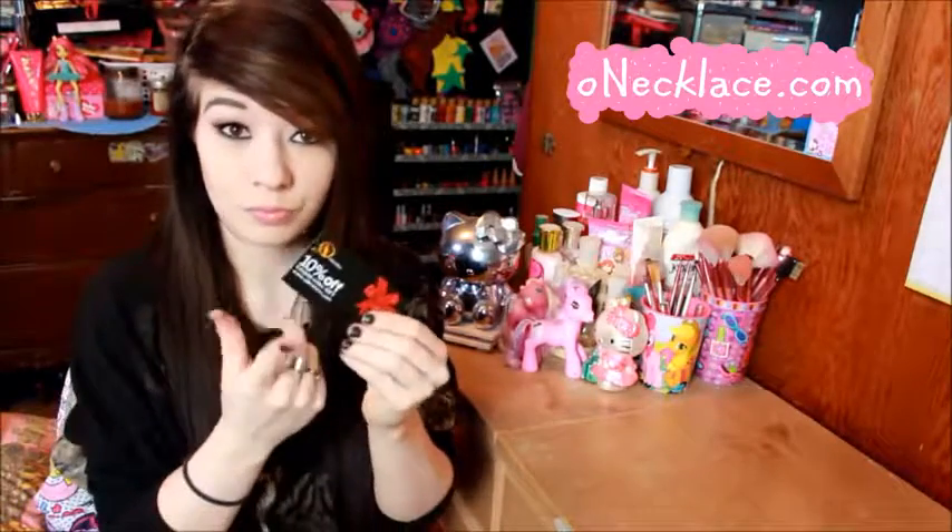The last thing in the package was a 10% off coupon code — use 'GIFT' in capital letters at OhNecklace.com. I thought it was a business card but it's actually a magnet, which I thought was awesome. They put that much thought into their packages, and apparently this is a recurring coupon code — I believe it's permanent, so you can use it more than once.